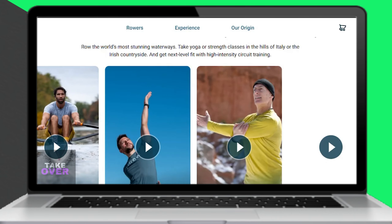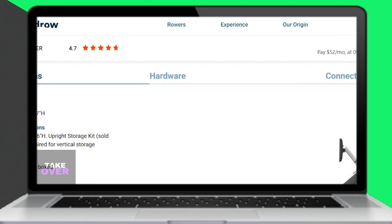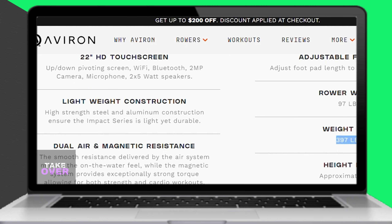In terms of classes, Hydro offers hundreds of workout classes, including lifelike rowing sessions on water, while Aviron offers eight different workout options, including virtual scenic rowing. Consequently, Hydro has a more extensive variety of workout options and classes.